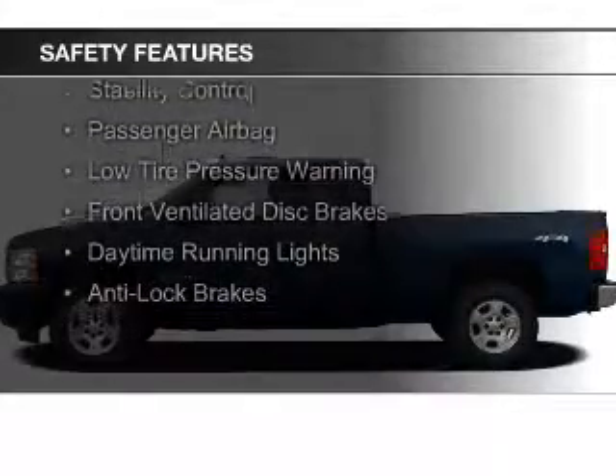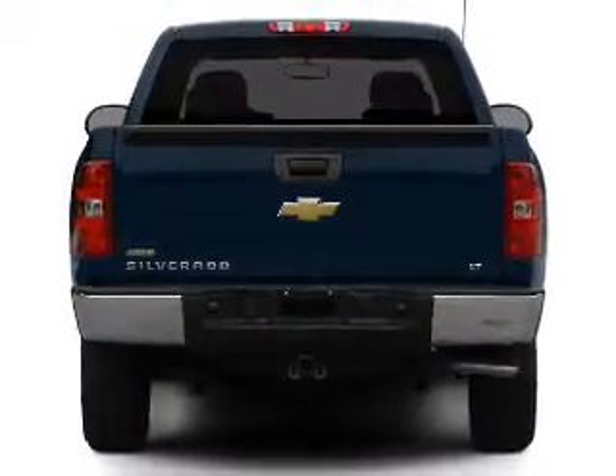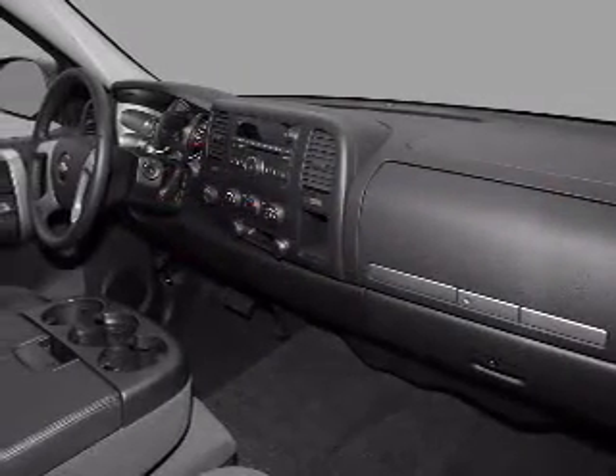Safety features include curtain head airbags, side airbags, traction control, stability control, a passenger airbag, low tire pressure warning, front ventilated disc brakes, daytime running lights, and anti-lock brakes — great quality at a great price.